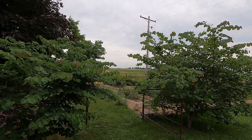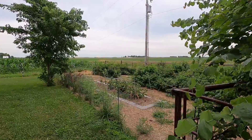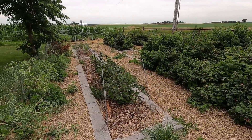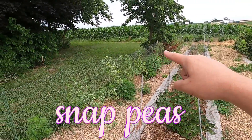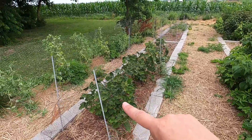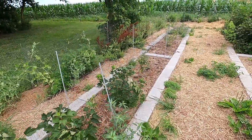Now let's take a look at how the berry area is doing today. Not too bad! Along the fence line here, you can see the snap peas that I've been harvesting from all spring and early summer. I also got some currants off of our four currant bushes here, and they're still producing a little bit of fruit.